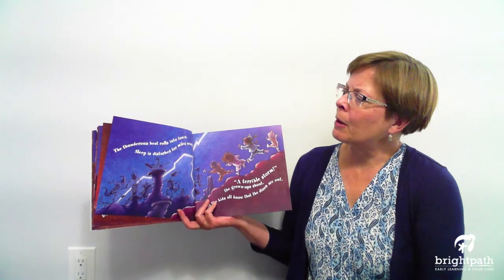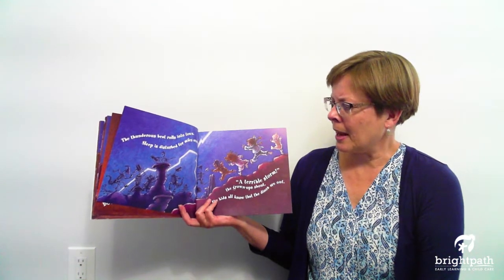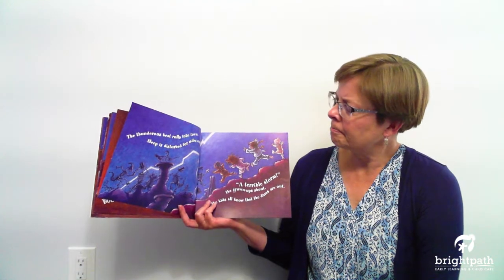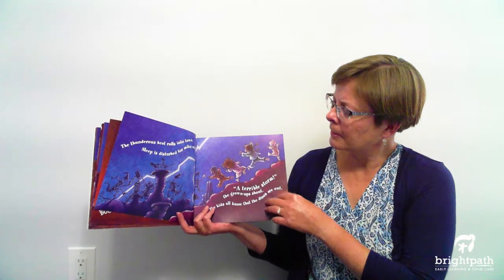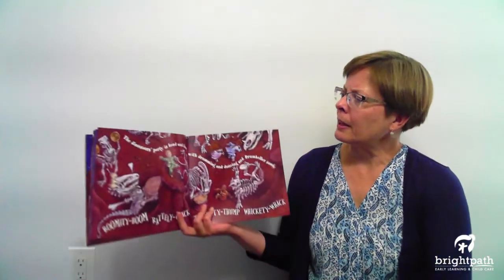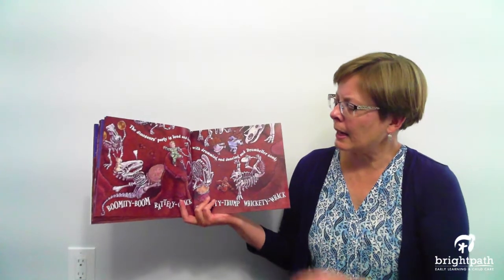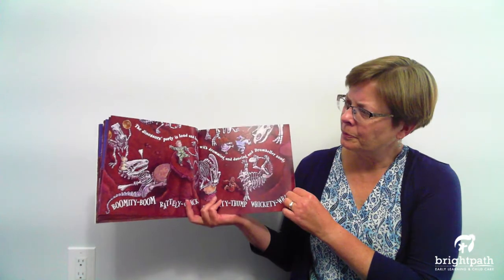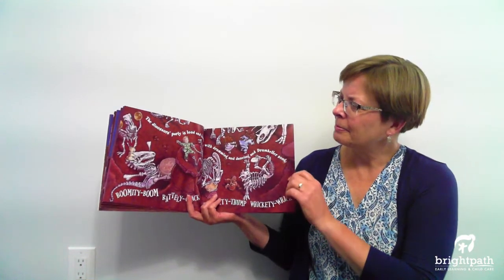The thunderous beat rolls into town. Sleep is disturbed for miles around. A terrible storm, the grown-ups say. But the kids all know that the dinosaurs are out. Here they come. The dinosaurs' party is loud and long with drumming and dancing and Drumheller song. Boom bitty boom, rattly clack, thumpity thump, and wickity whack. Oh, it looks like they are having fun, huh? They see lots of smiles.